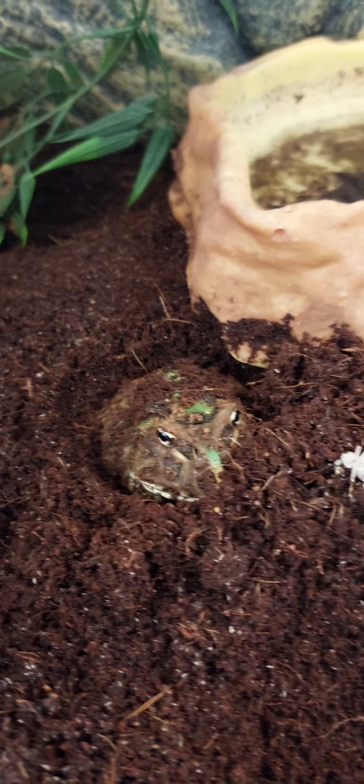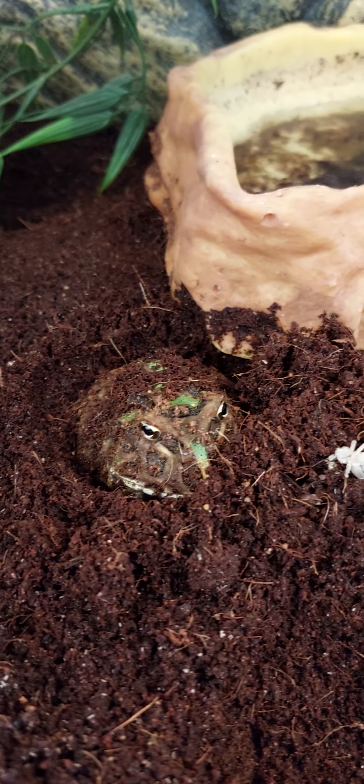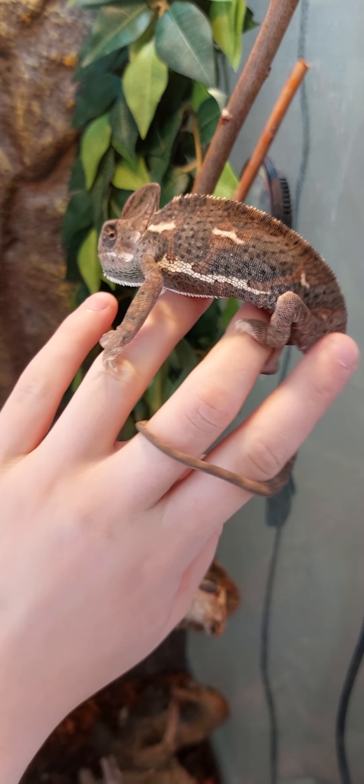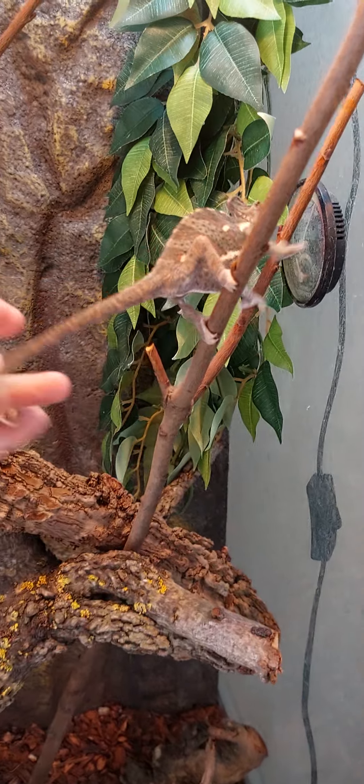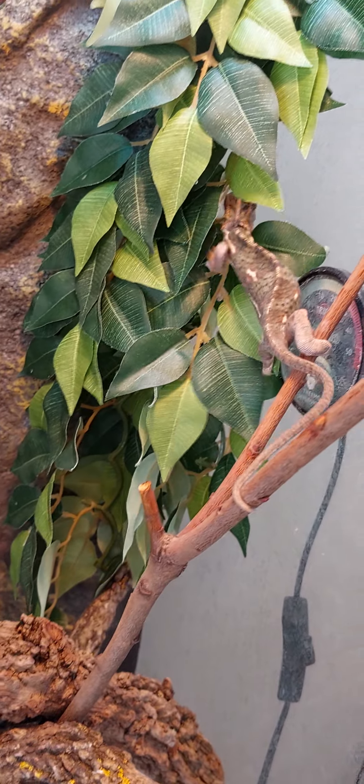This is Beefy, the Pac-Man frog or South American Horned Frog. There we go. This is Julia. She's a Veiled Chameleon. She's incredible and she hates me. There she goes.